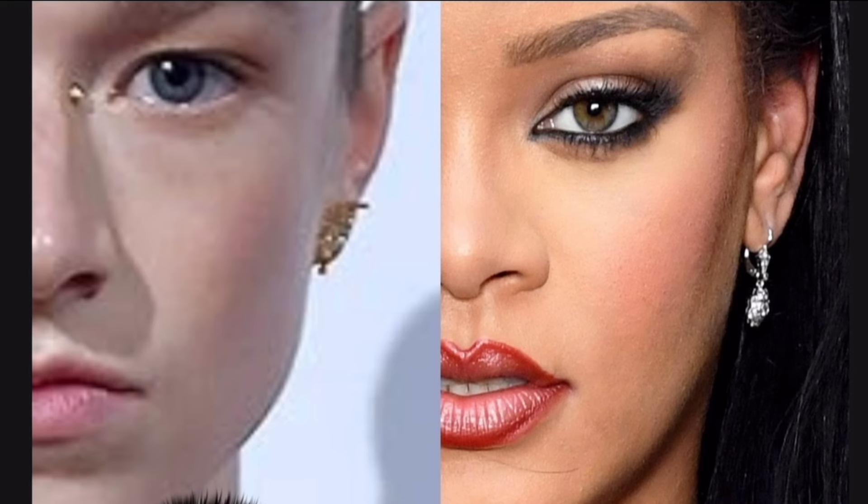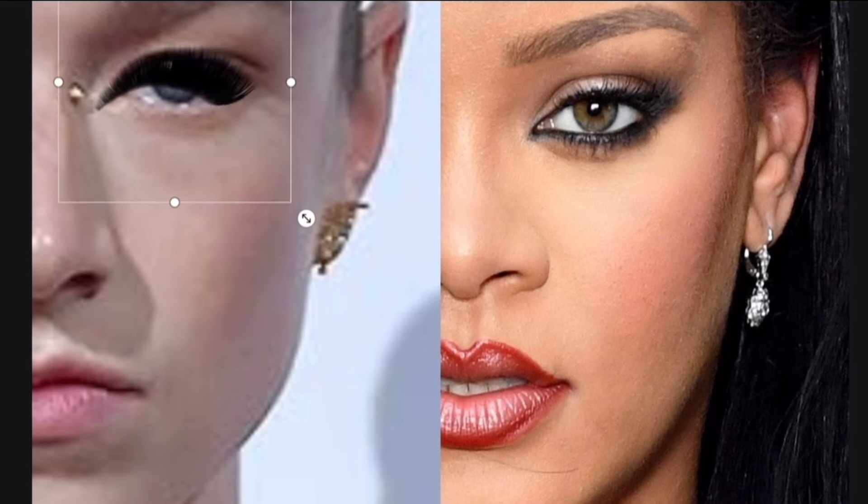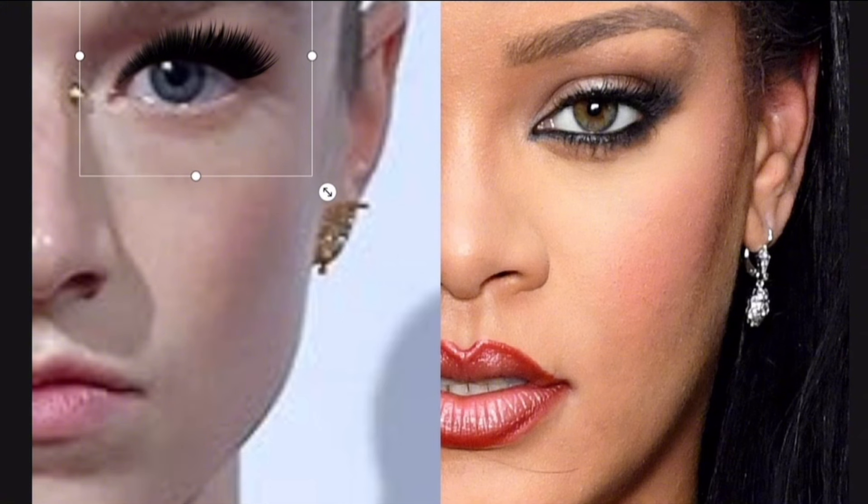Let's drag a dramatic lash set onto her eyes. If Hunter were to ask me for drama, I personally believe that this level of drama would be too overbearing for her light, fair features. To give her drama, I would probably stay away from high dimensions such as 12D plus, and keep my diameter and dimension on the lower side.